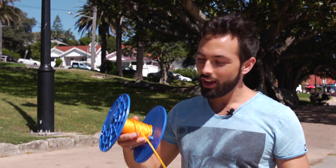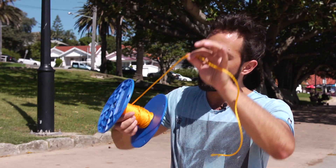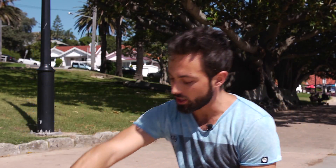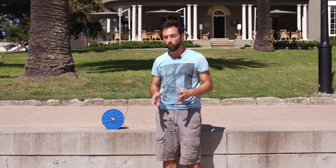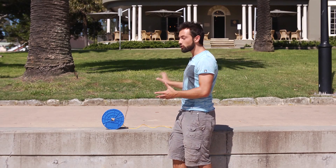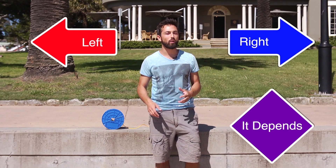Today I'm doing a two-part experiment involving a spool. I've wrapped some nylon rope around the spool and right now it's coming over the top, as you can see. I'm going to place the spool down beside me and pull the rope horizontally towards me. What's going to happen when I pull the rope? Will it move to the right, to the left, or does it depend on how I pull it?